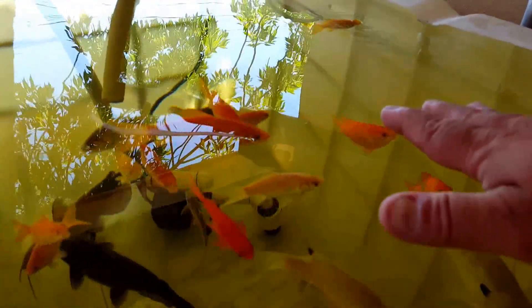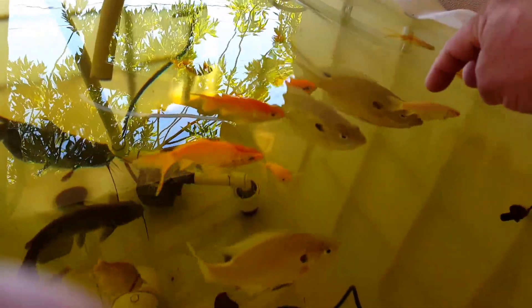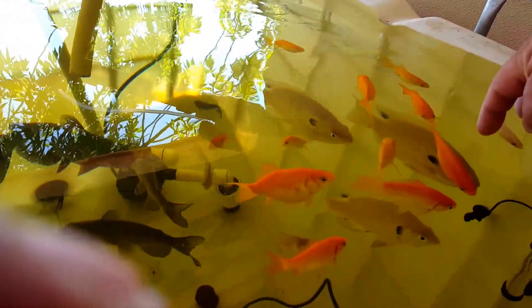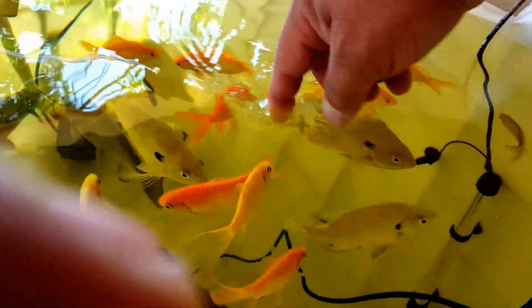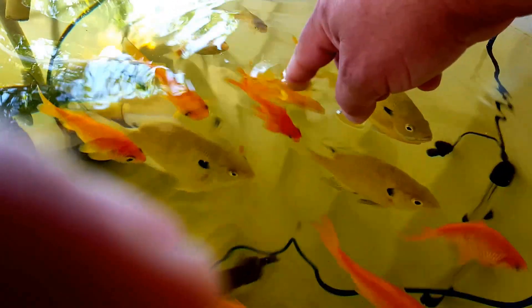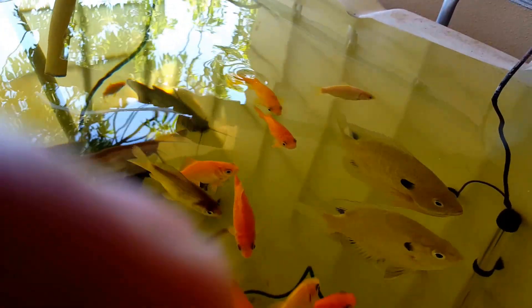As you can see, the fish are no longer afraid of me — well, except for the catfish. Even the bluegill come up to the top because I think they've finally learned that the big shadow appearing over their domain means food. They've already eaten, so they're not as friendly as usual. When they haven't eaten, they will actually come up and take food out of my hand — I'll have to show that in the next update.